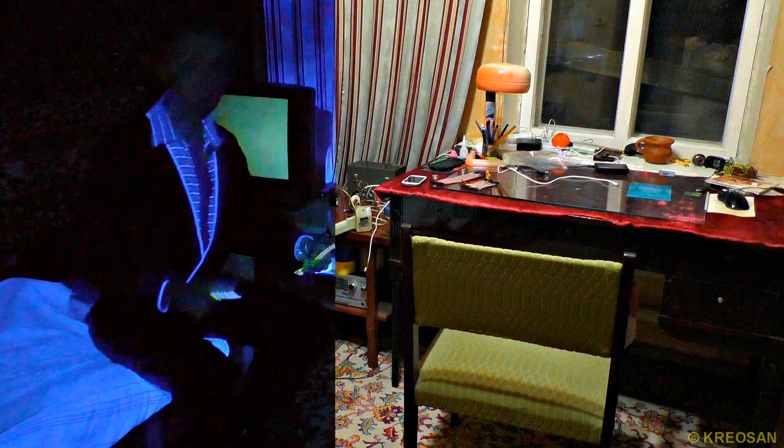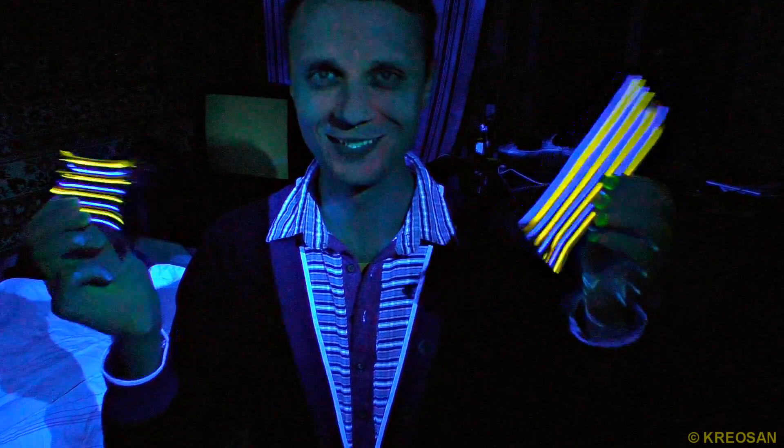It looks absolutely different. I didn't know that money is filled with colors. And so, that is my room exposed to ultraviolet radiation. Let's make a quiz show right now — what's that in my hands?